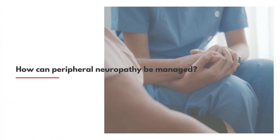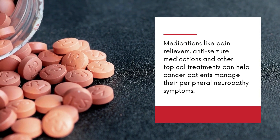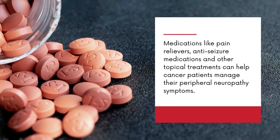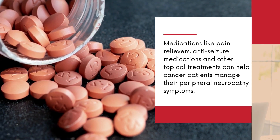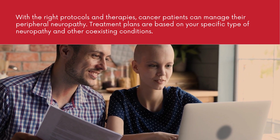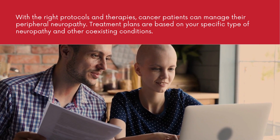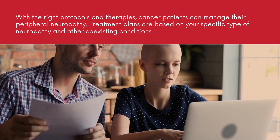How can peripheral neuropathy be managed? Medications like pain relievers, anti-seizure medications, and other topical treatments can help cancer patients manage their peripheral neuropathy symptoms. With the right protocols and therapies, cancer patients can manage their peripheral neuropathy. Treatment plans are based on your specific type of neuropathy and other coexisting conditions.